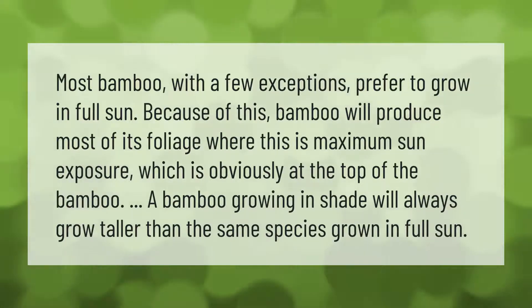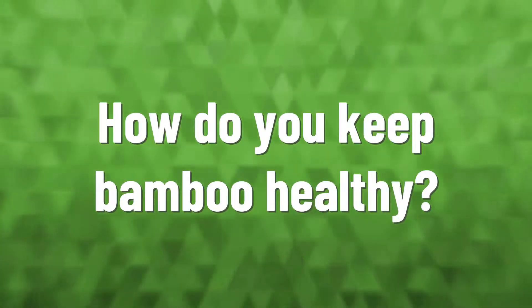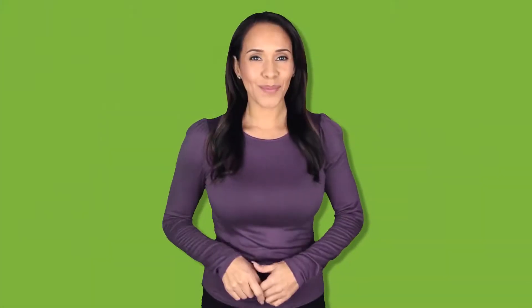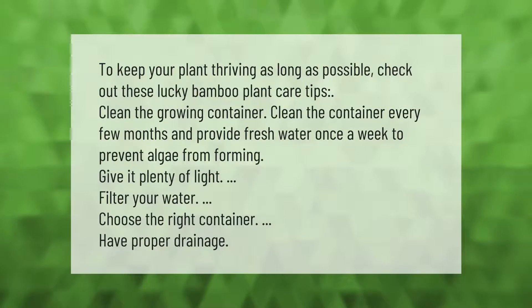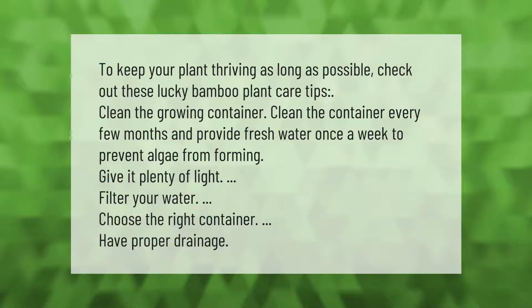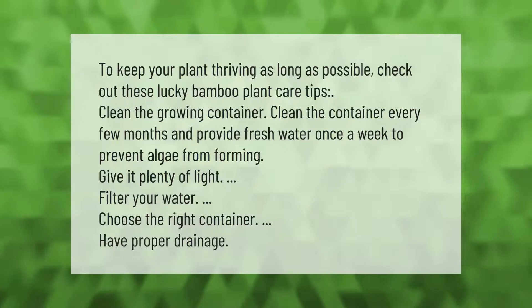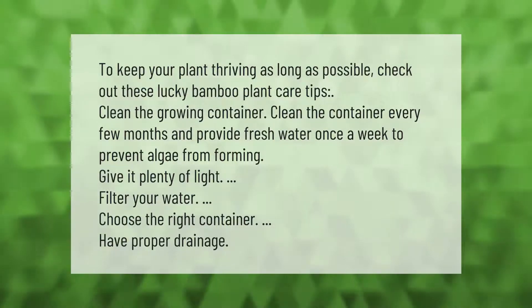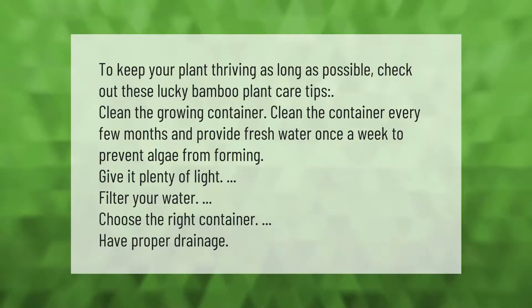To keep your plant thriving as long as possible, check out these lucky bamboo plant care tips: clean the growing container every few months and provide fresh water once a week to prevent algae from forming. Give it plenty of light, filter your water, choose the right container, and have proper drainage.